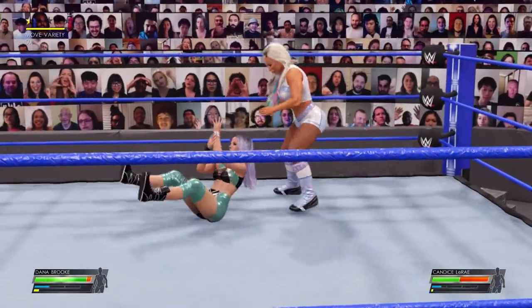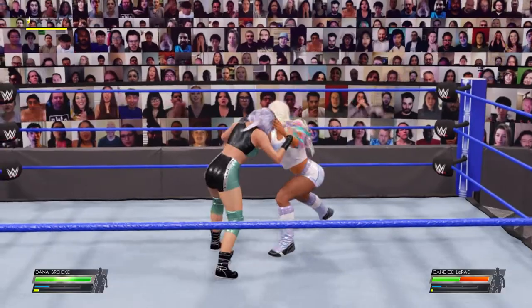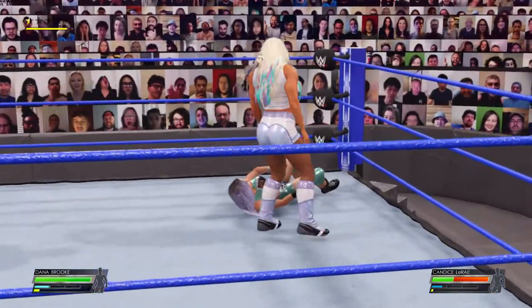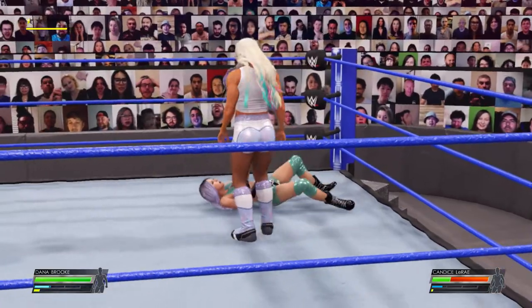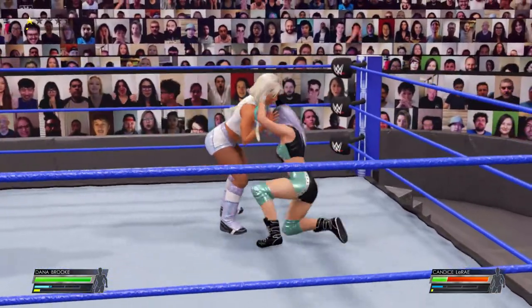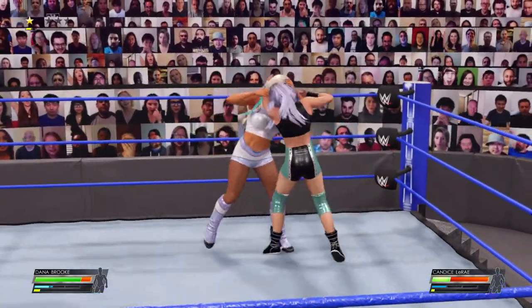Talk about dismantling your opponent — by the hair, air whip. That was just malicious. Insulting. And it's reversed — paid for that mistake. Elbow smash.